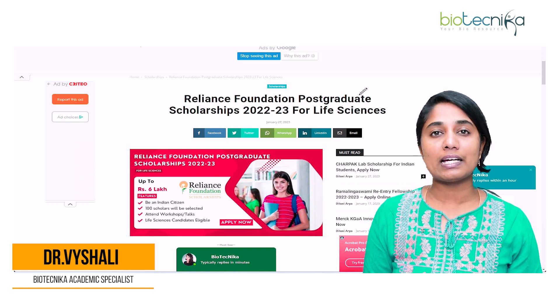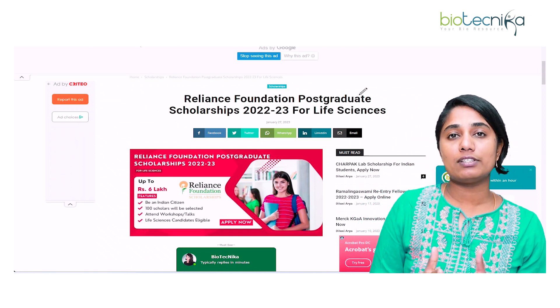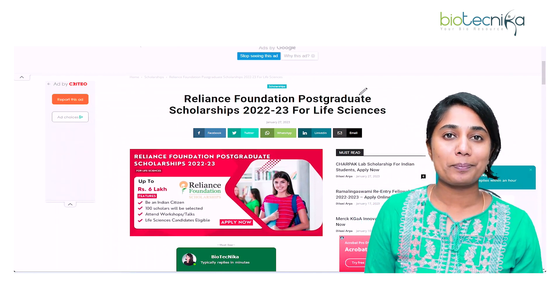I'm Dr. Vaishali, Academic Specialist at Biotechnica. Biotechnica is a space where we guide you on anything and everything regarding your bioscience career. Come, let's explore the topic.